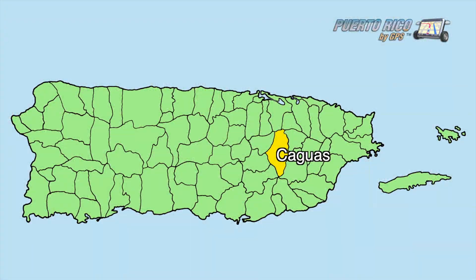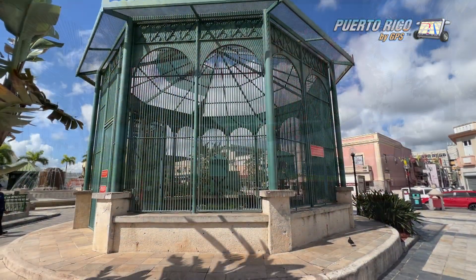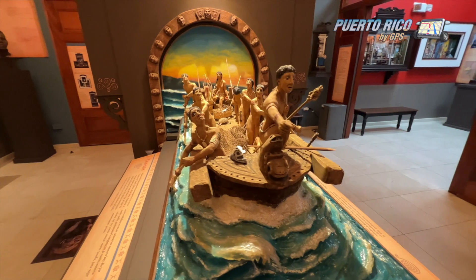Except that the geographic center of the island is way to the west, in the Pellejas Ward of Orocovis. As for the heart, well, that's a sentimental matter. I guess, if you're a Cagueno, it definitely is. In any case, Caguas is a great town.